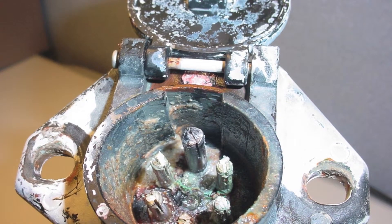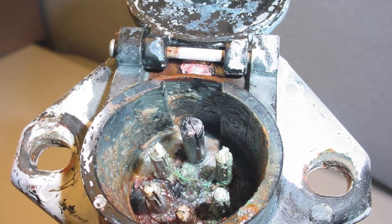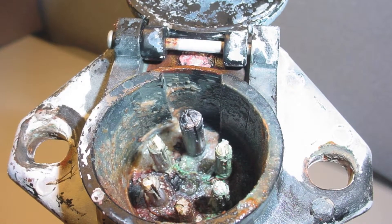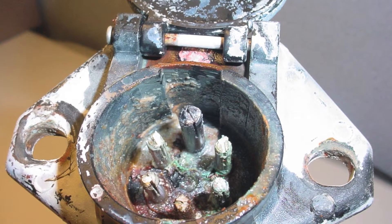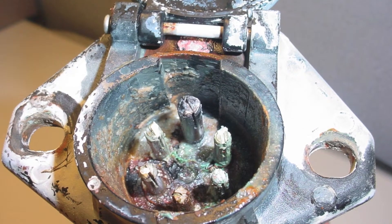The most common warranty claim for a 7-way connector is due to corrosion on the tractor side. Chemical de-icers are a big agent for corrosion, and the constant current running through the union only fuels the corrosion threat. However, the most devastating component to the connection is the lack of routine maintenance.